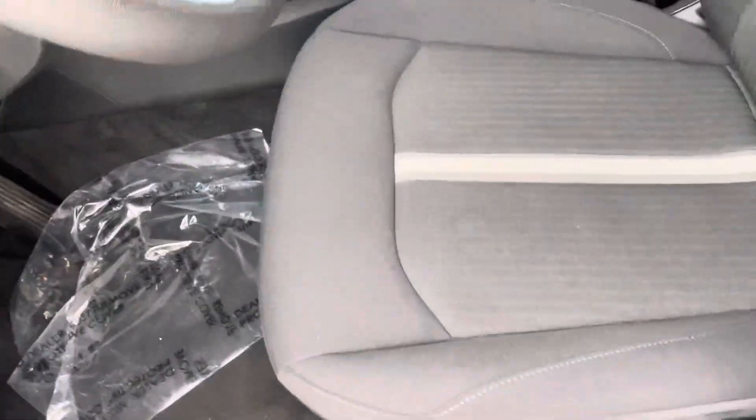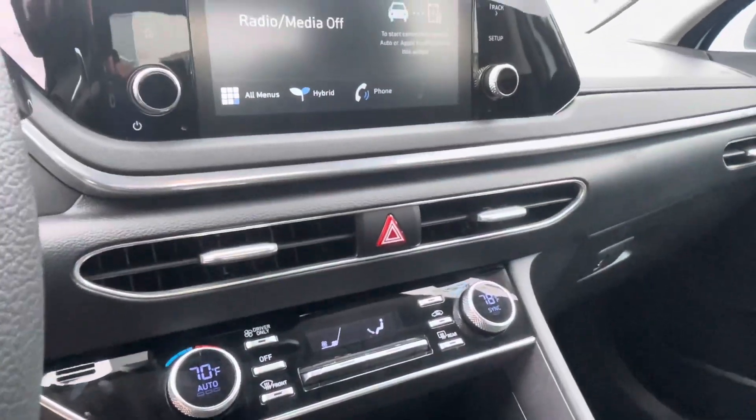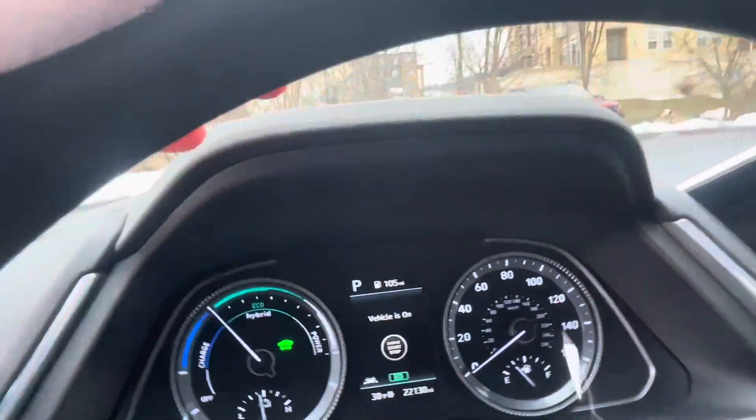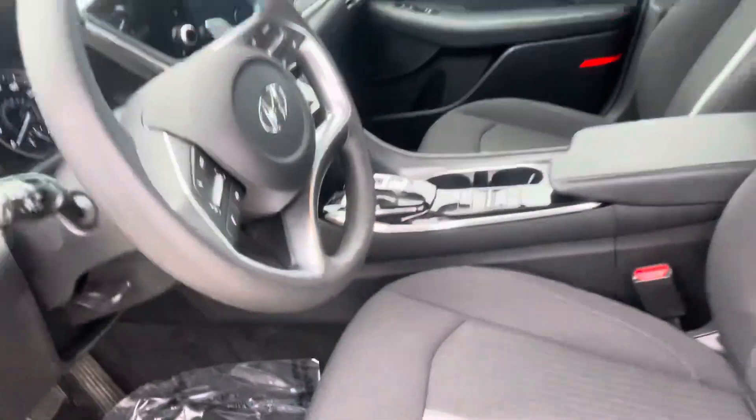Nice cloth interior, no stains. Push button ignition, Apple CarPlay, Android Auto, and the backup camera. There's all your information for your hybrid. It's got different drive modes, too.